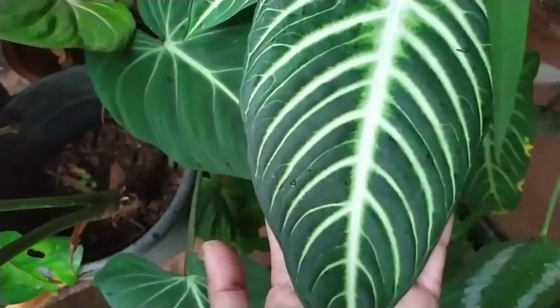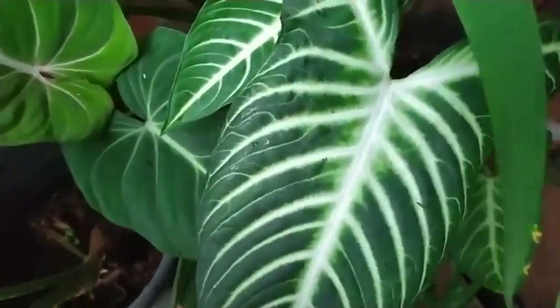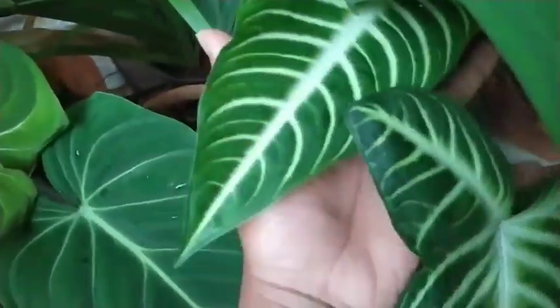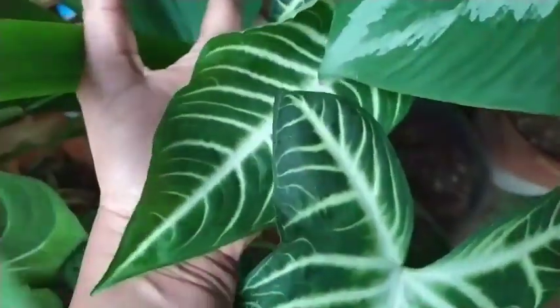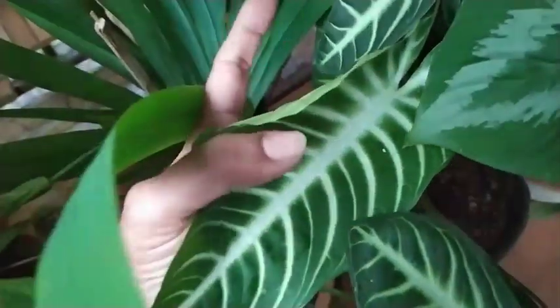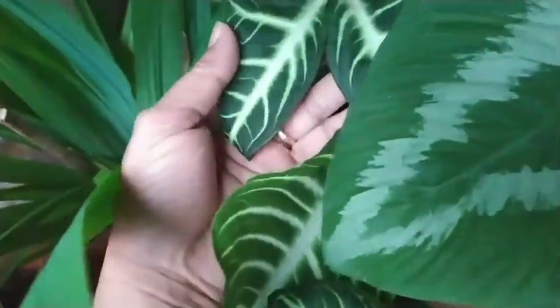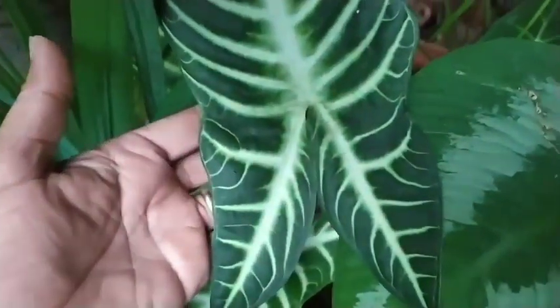I think it's also called Xanthosoma lindenii magnifica, and it's a must-have if you like foliage — you must have it in your garden. One thing I've noticed about this plant is the more bright indirect sunlight I give it,